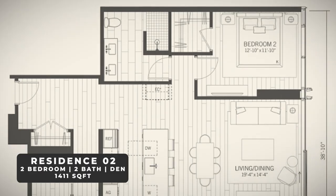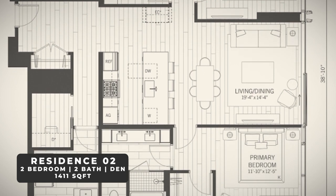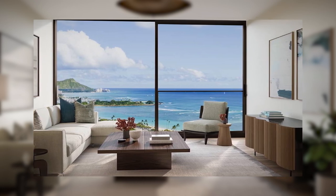My second favorite floor plan is the OO Residence two-bedroom — probably the nicest two-bedroom in the building at over 1,400 square feet, with beautiful Diamond Head and ocean views. I really like how the bedrooms are on opposite sides of the living area, giving both sets of occupants a ton of privacy. The last unit I want to mention is the O8, the only one-bedroom unit on the Diamond Head-facing side of the building. My wife and I personally bought a unit in this O8 stack as an investment.